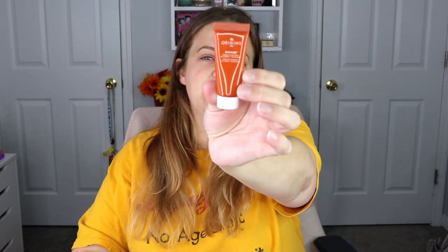The next item is from Origins — this is the Ginseng Energizing Gel Cream with caffeine and niacinamide. I think I've actually had this before — not from Ipsy, but from a Sephora Play subscription back when they did that. I actually really enjoyed it, and this is a pretty decent-sized sample, so I'm super excited to have this in here.